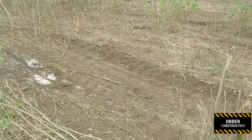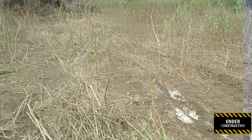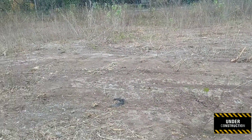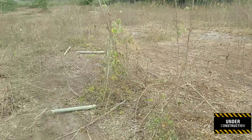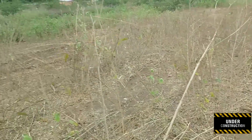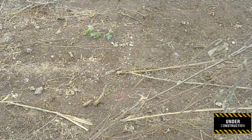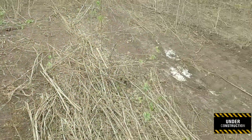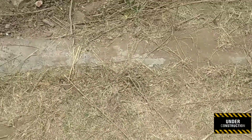Hey everyone, welcome back to our channel Under Construction, where my husband Nicholas and I will be sharing our journey of building our dream house right here in Jamaica. Walk with me as I take you from this empty lot to a properly lined house — call this an empty house or empty lot tour. Here goes!